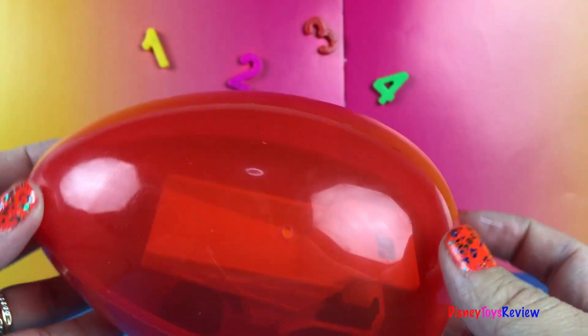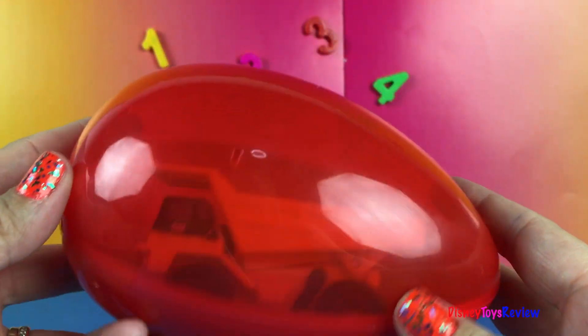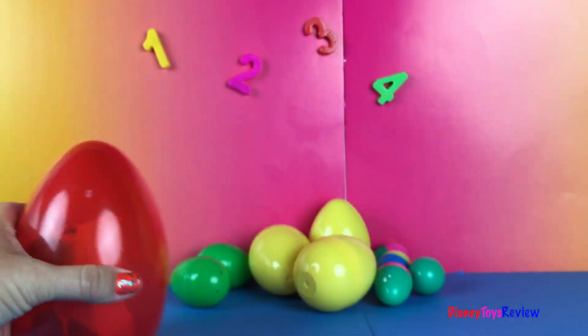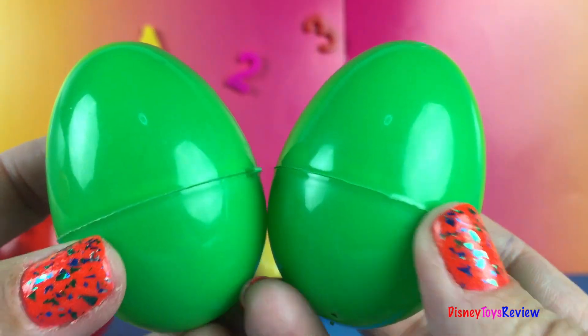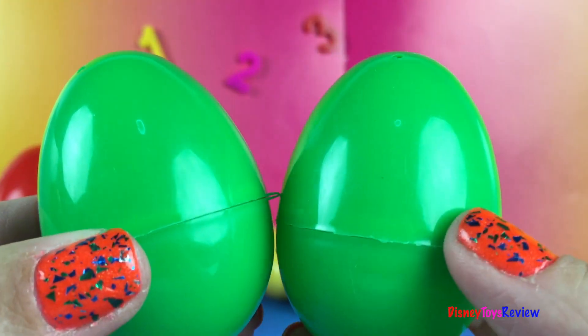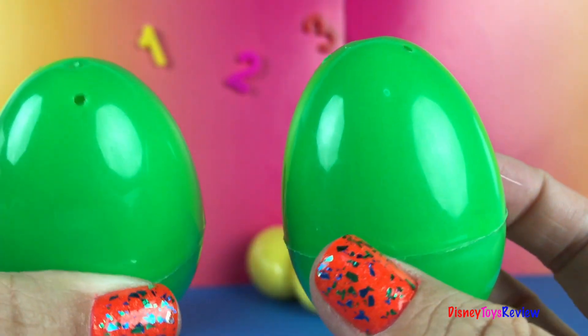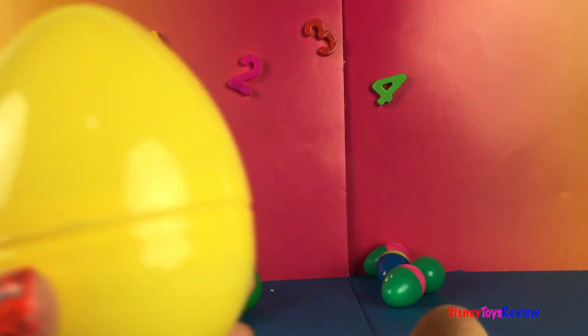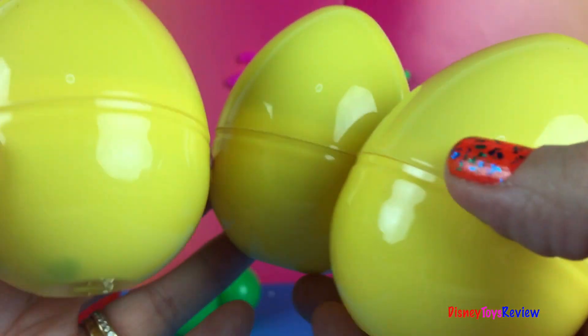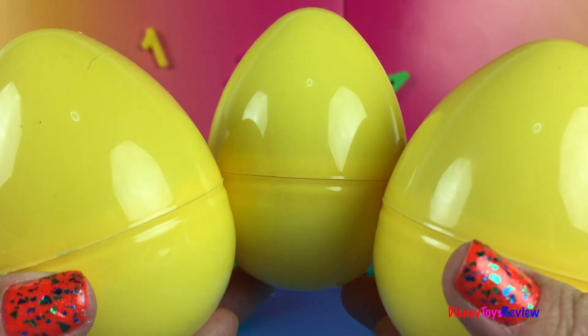Look. One. One red egg. Two. Two green eggs. One. Two. Three. Three yellow eggs.